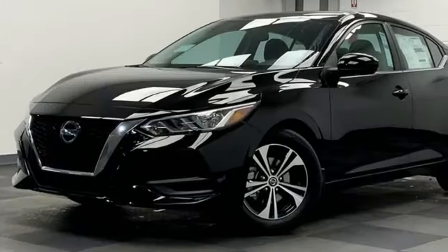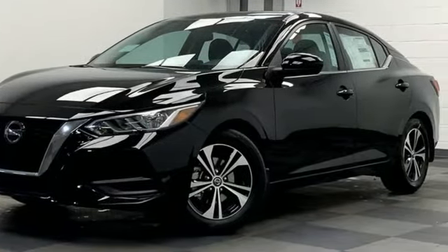Nissan, built for the human race. You need to drive it to believe it. See it for yourself today.